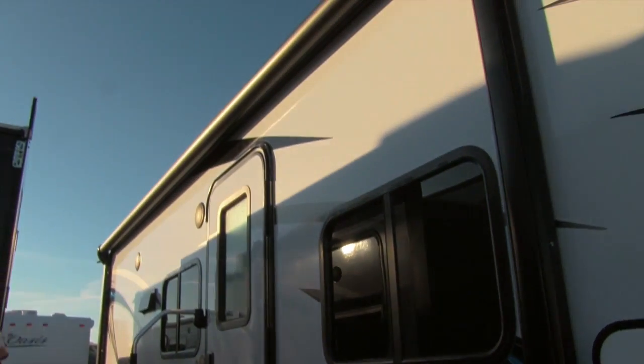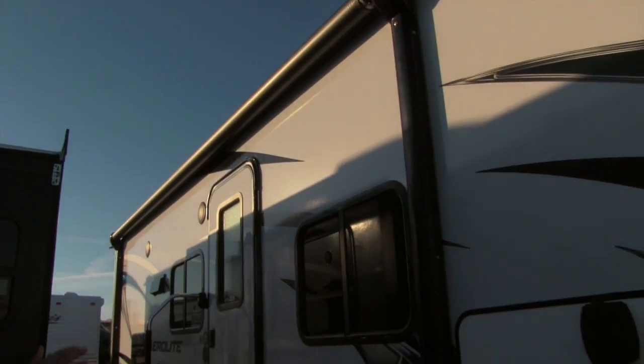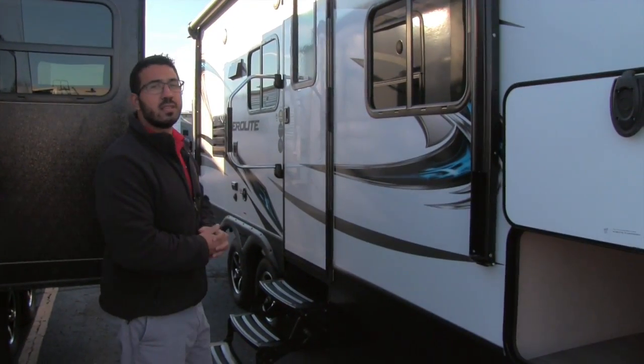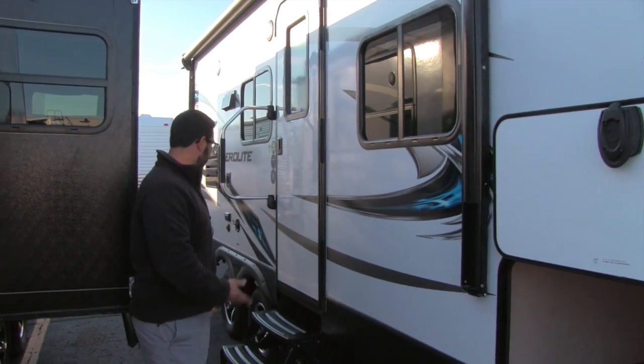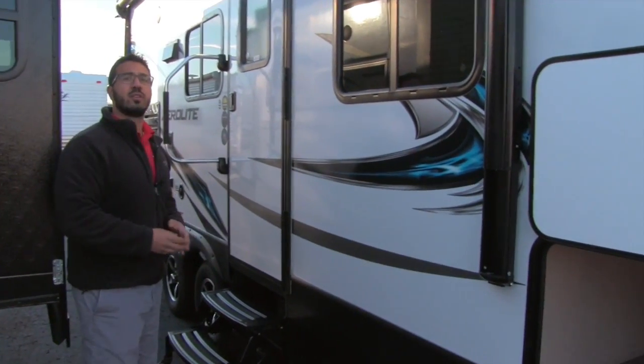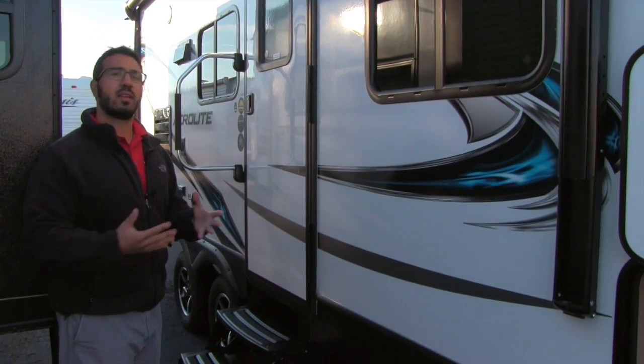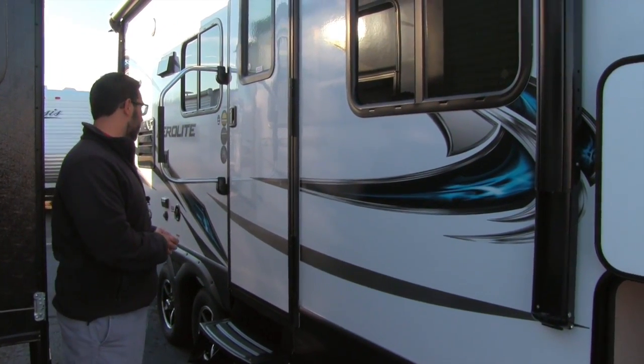The power awning covers pretty much the entire box — touch a button and it rolls out, same thing to go right back in. It also has an LED light, so if you want to set up chairs outside at night, you can turn the lights on without hanging Christmas lights. It makes setting up and breaking down camp a little bit easier.